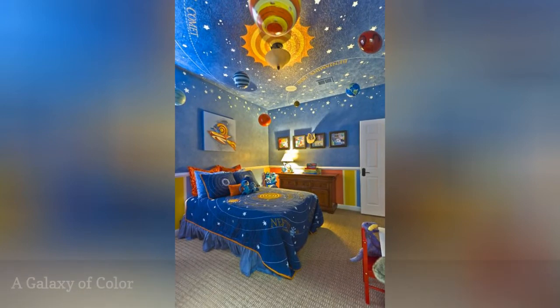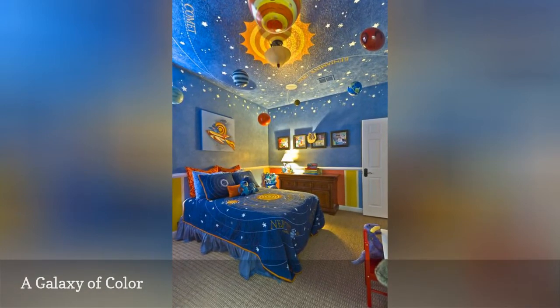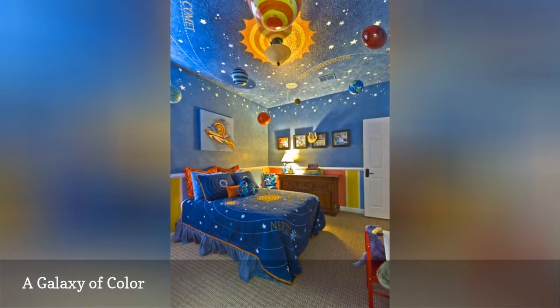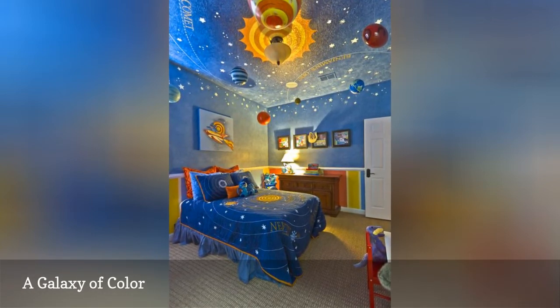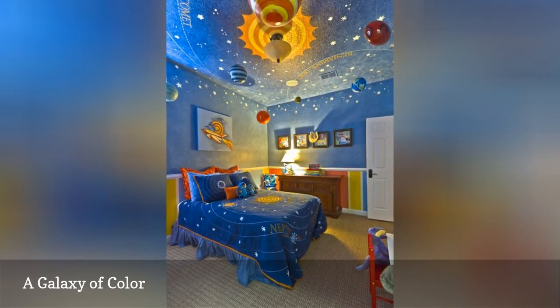With its elaborately painted ceiling, glow-in-the-dark stars, and creative 3D space scape featuring planets, moons, asteroids, and comets, this bold and colorful bedroom designed by Space Coast Construction and spotted on Houzz is a little kid's dream.